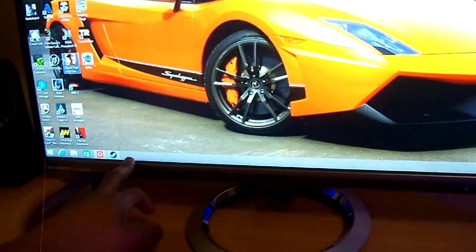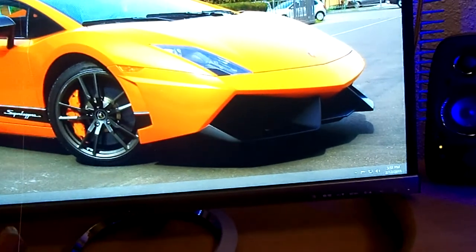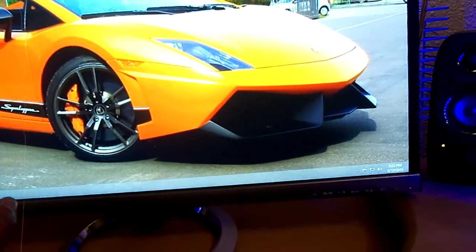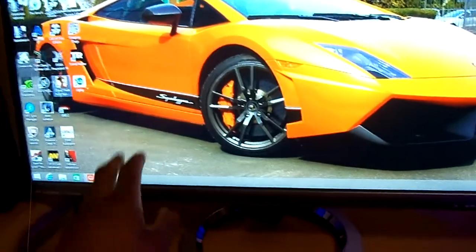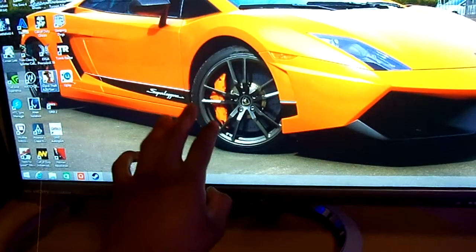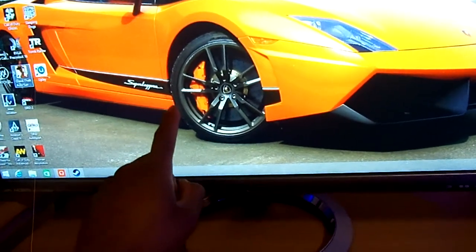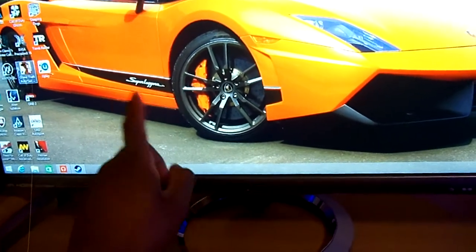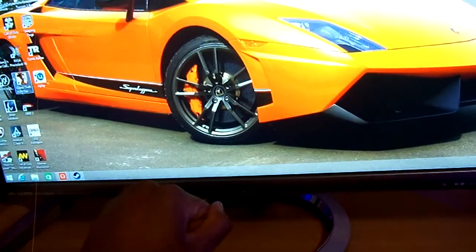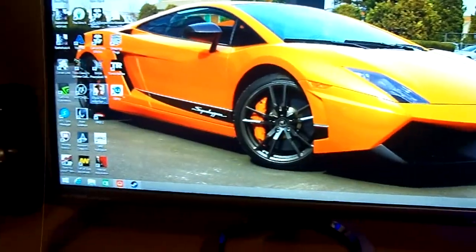I'm not even going to tell you how I got this monitor so cheap — let me just say Best Buy does not pay attention, that's all I'm going to say. This monitor goes for $300 at Best Buy right now. I got it for really dirt cheap — same price as like a regular 15 or 19 inch monitor.